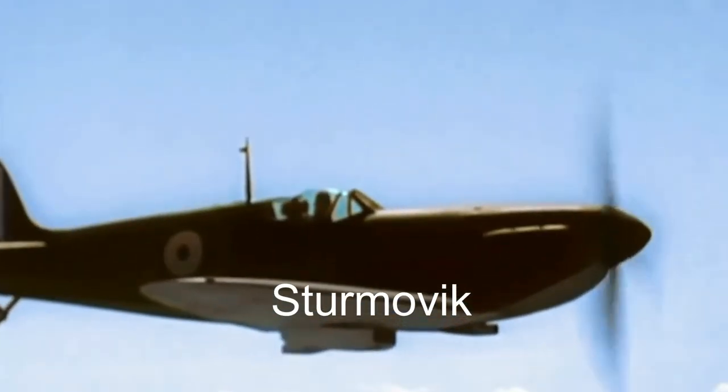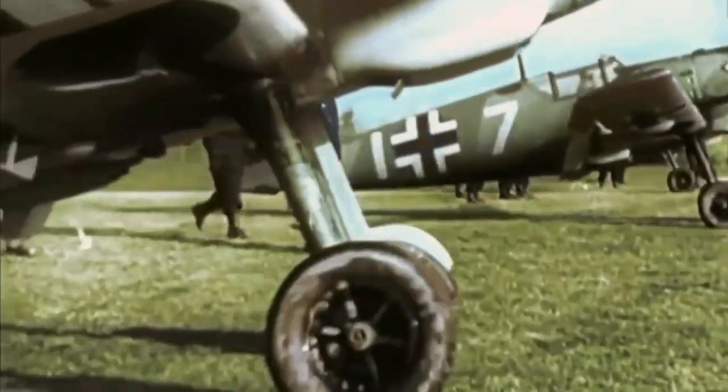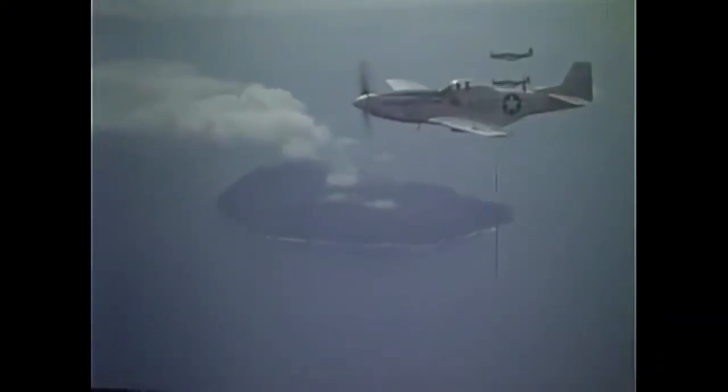These revolutionary aircraft were known as the Sturmovik warplanes, designed to be flying tanks, combining firepower, armor protection, and performance to effectively neutralize ground targets, whether armored or unarmored.